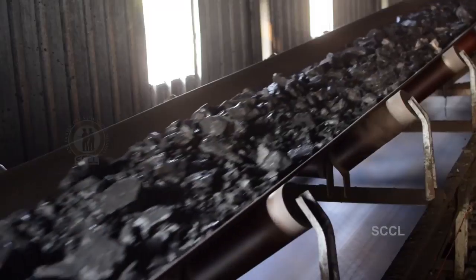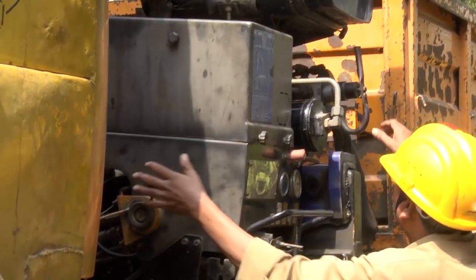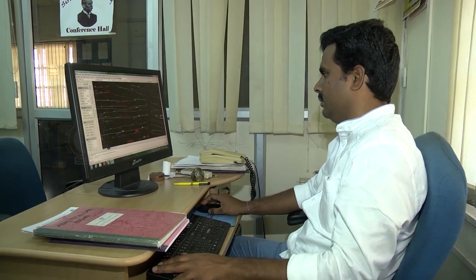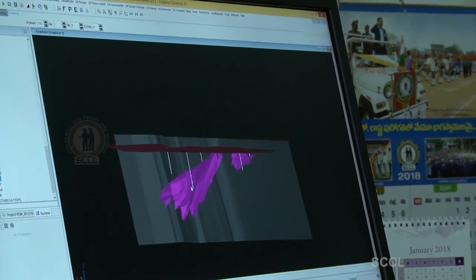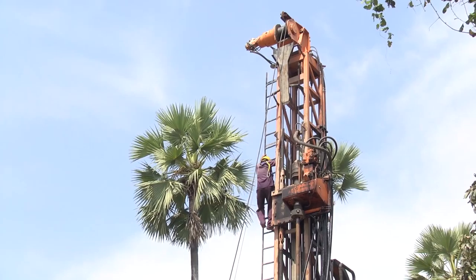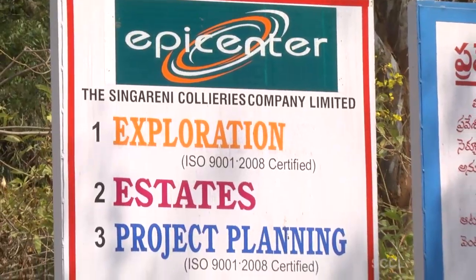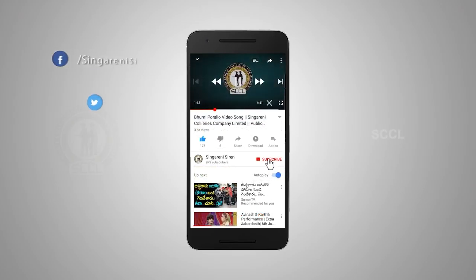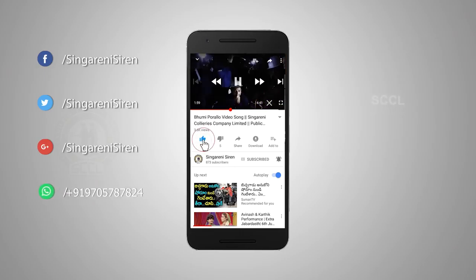In the next 15 years, SCCL has planned for 18 lakh meters of drilling for detailed exploration covering an area of about 300 square kilometers, to estimate about 6,000 million tons of proved resources falling in the depth ranges of 300 to 900 meters. Planning involves many steps and every part of the process is important in producing coal, but it all starts with exploration. At SCCL, we feel that the final product is well worth the hard work. Thank you.